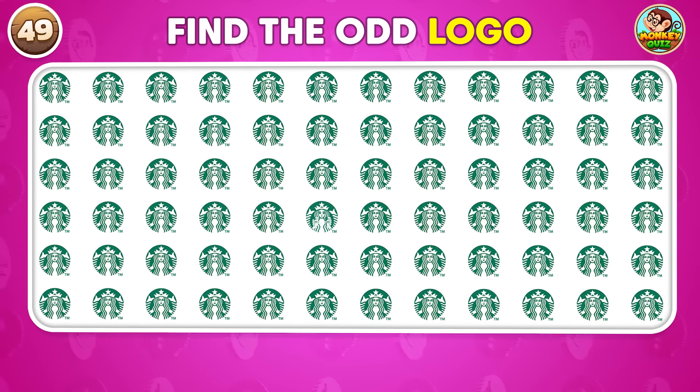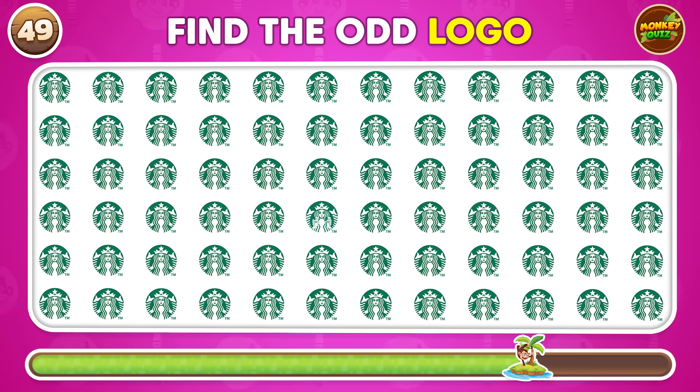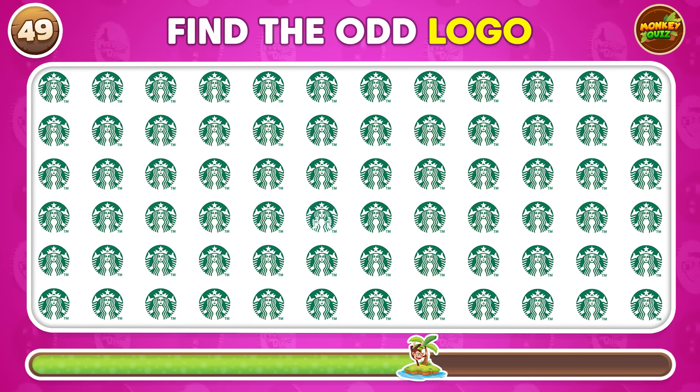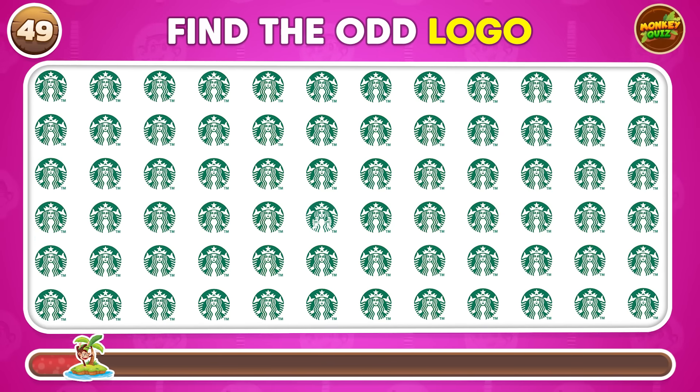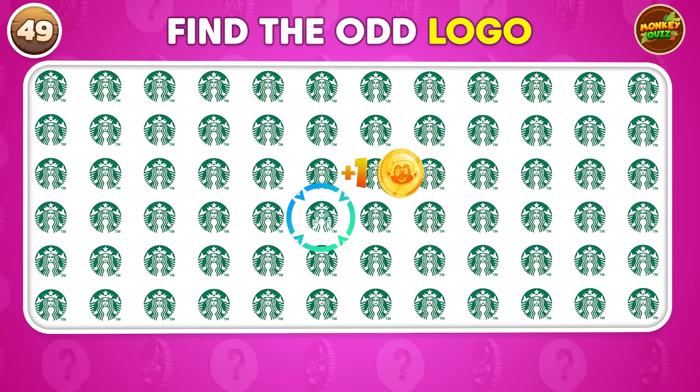Which one of these logos is the odd one out? The odd one is here!